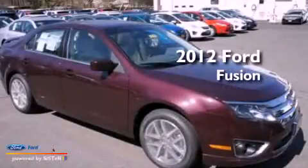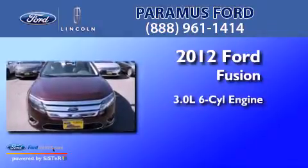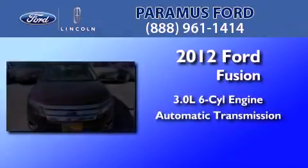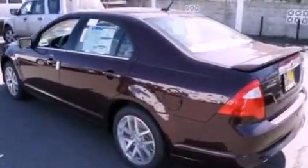This is a brand new 2012 Ford Fusion. It has a 3.0-liter six-cylinder engine and an automatic transmission. Its top features include heated front seats, a low-tire pressure indicator, traction control and stability control systems, aluminum wheels, and satellite radio.